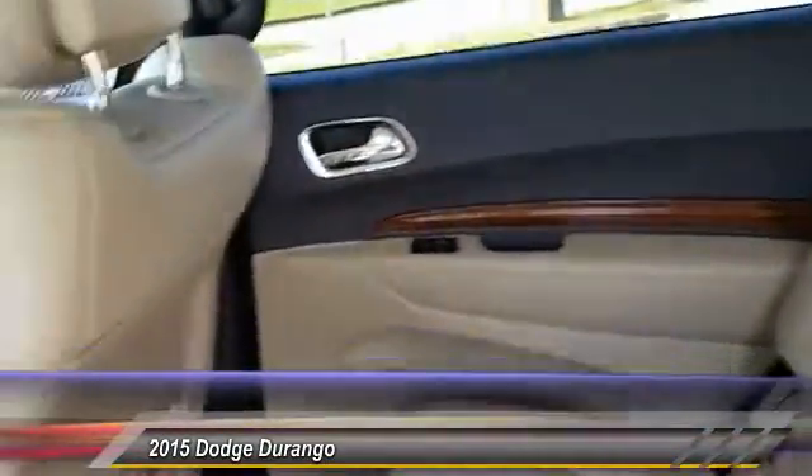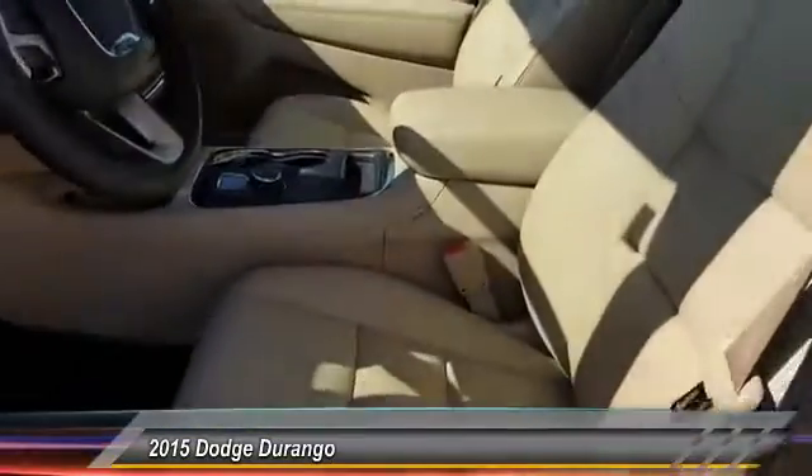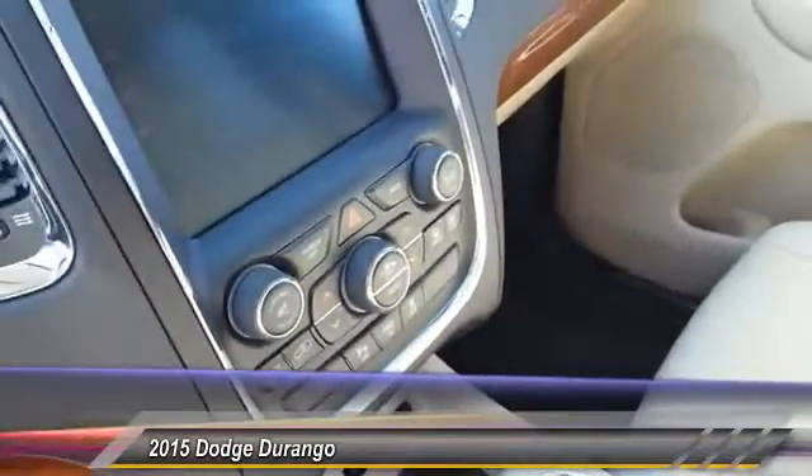Power passenger seat, keyless entry, backup camera, stability control, all-wheel drive, remote engine start, traction control, steering wheel audio control, Bluetooth, and a leather-wrapped steering wheel.